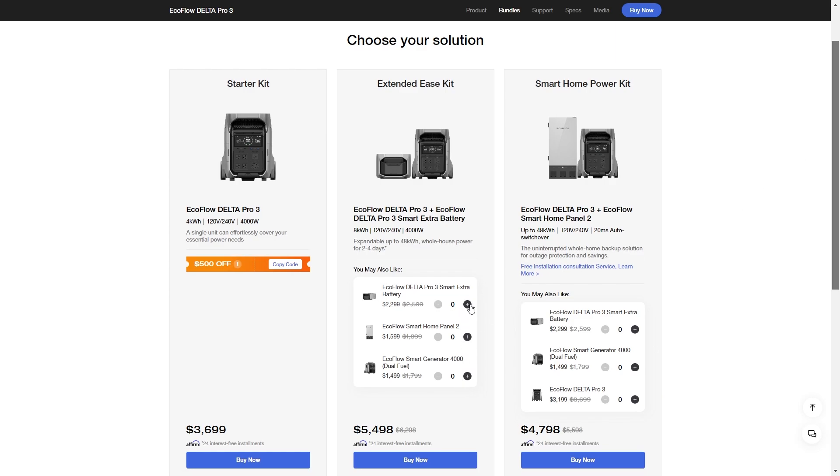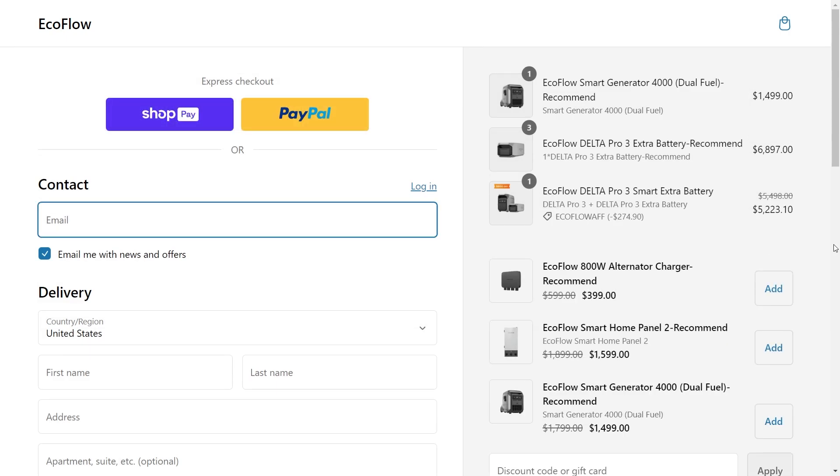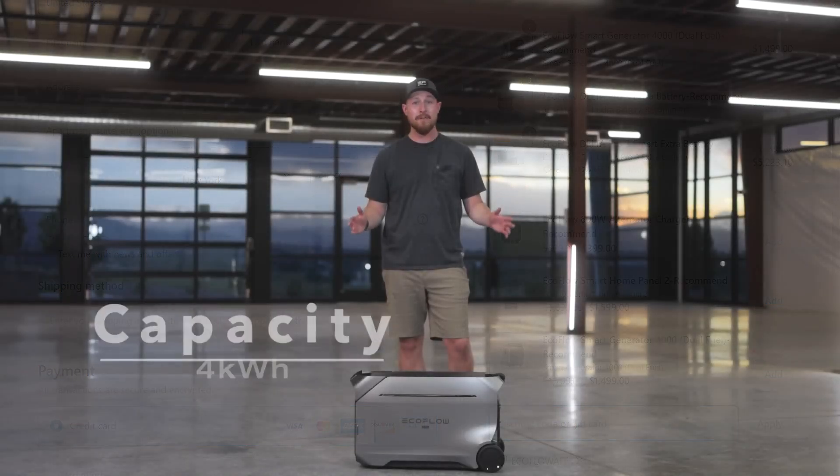For each of these deals you can add extra batteries, a dual fuel generator, or the smart home panel, and each of these items adds a few hundred dollars off as well. You can use the links to get right over to the deals page and get an amazing deal on the Delta Pro 3 right now, and help support my channel at the same time.